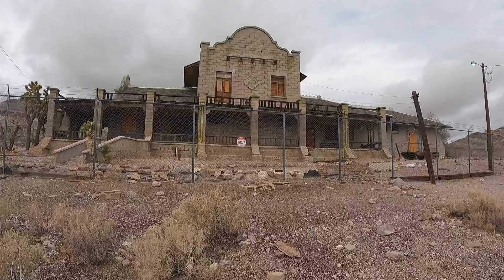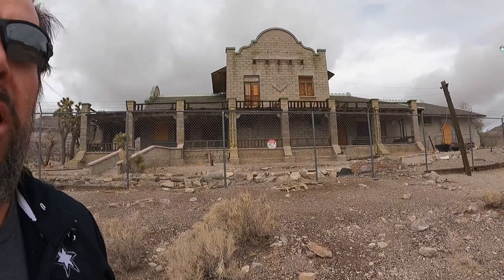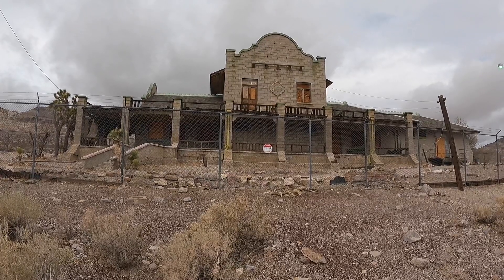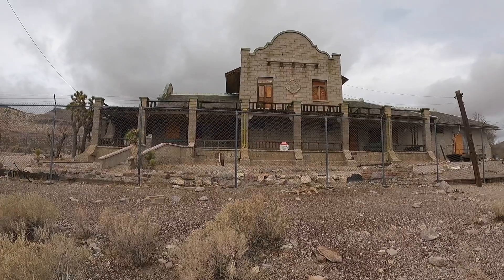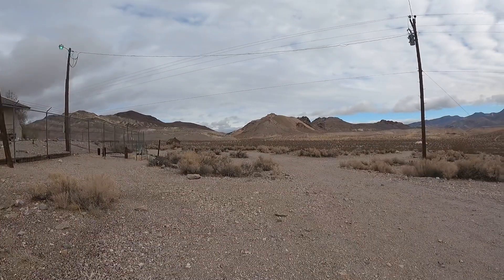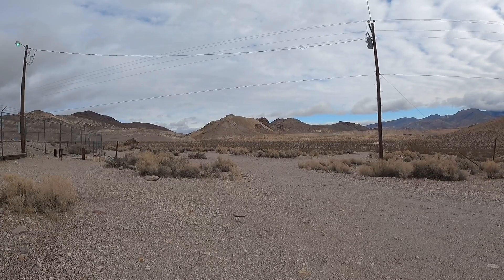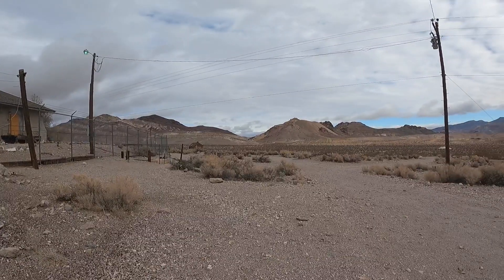This train depot is part of the Tonopah Tidewater Railroad, which — you remember as we explored Zzyzx — the Tonopah Tidewater Railroad went through Zzyzx and it comes up here. This is a spur road off the main tracks, which were out there to the east a few miles, and they made a spur road out here to this train depot.